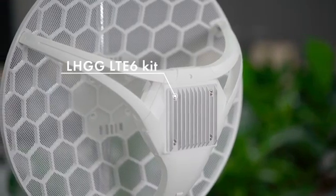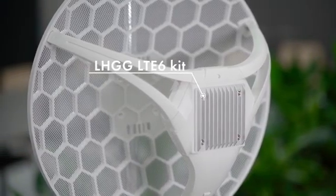Hi, my name is Uldis and I'm from Mikrotik. Do you want high-speed internet in the middle of nowhere? Then you want our newest LHG G-LTE6 kit. It is a device for last-mile internet access in very remote areas.